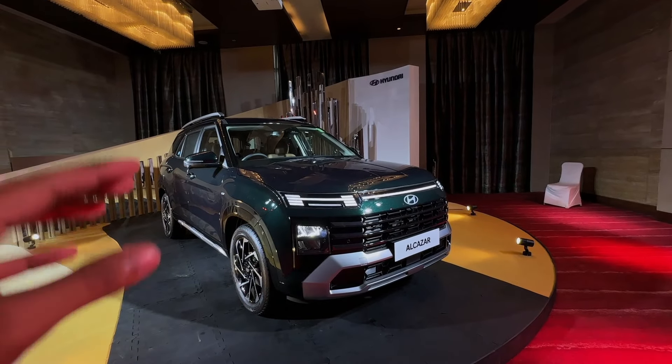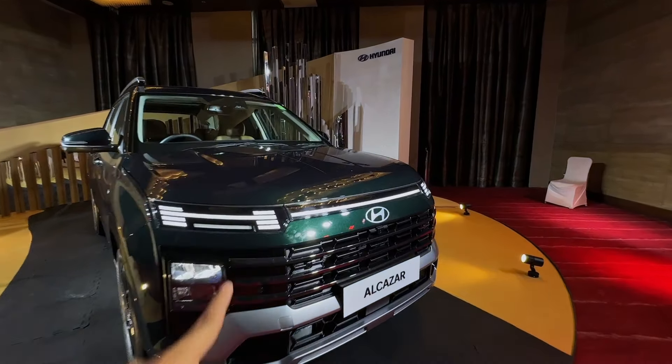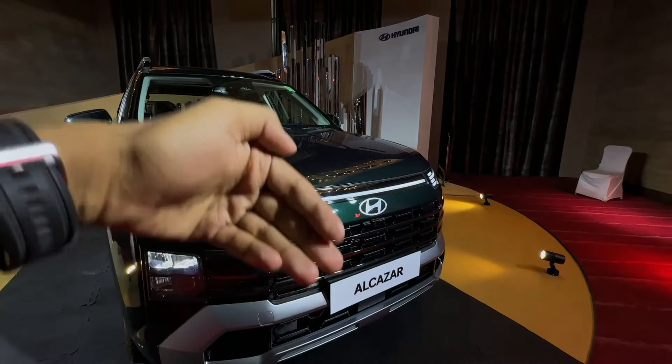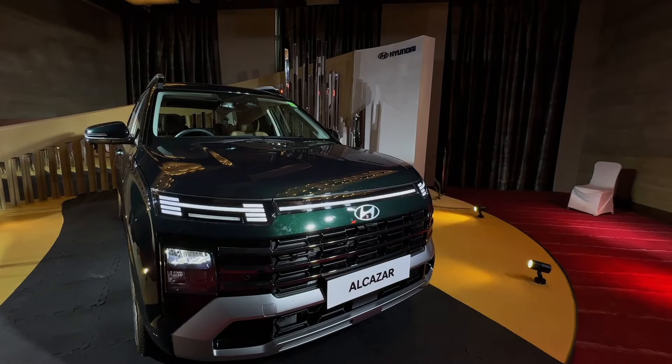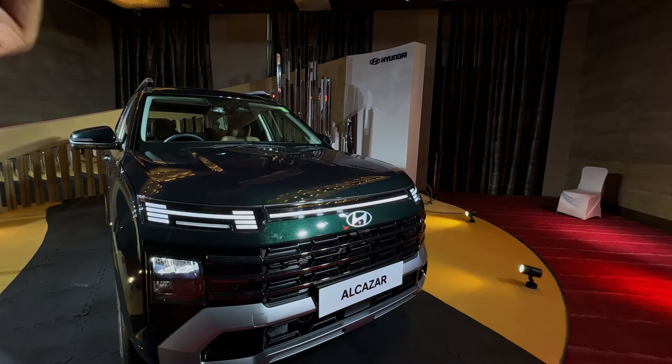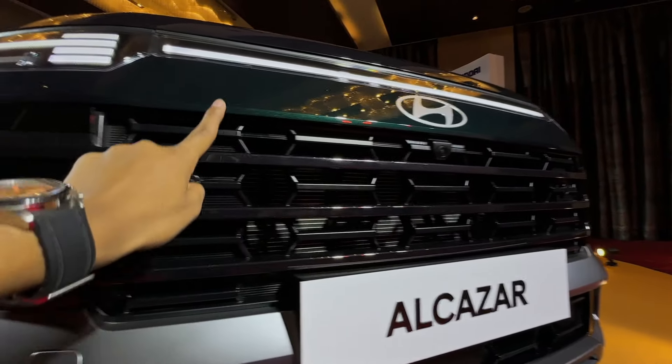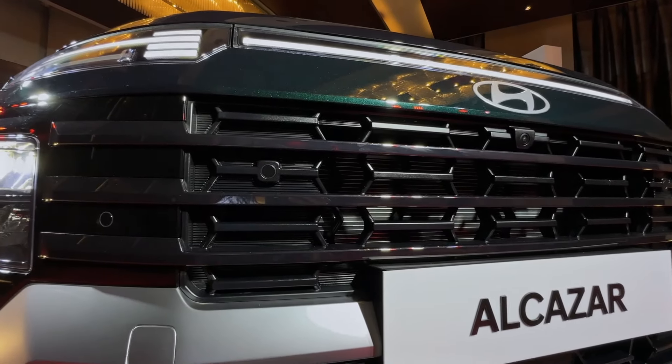It provides a very sophisticated and premium feel. Some of you will like this design, some won't — I personally like it and I think it will grow on you over time. Here you can see the new Hyundai logo, and this grille looks very good because it is finished in complete piano black.